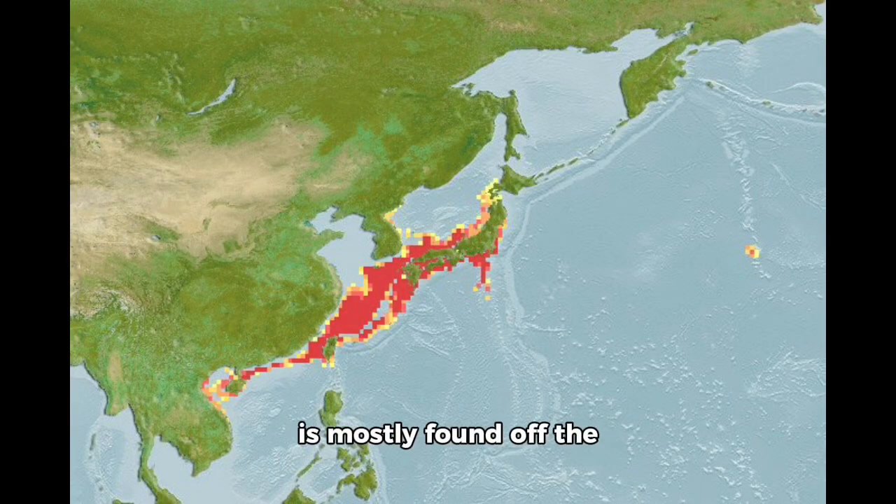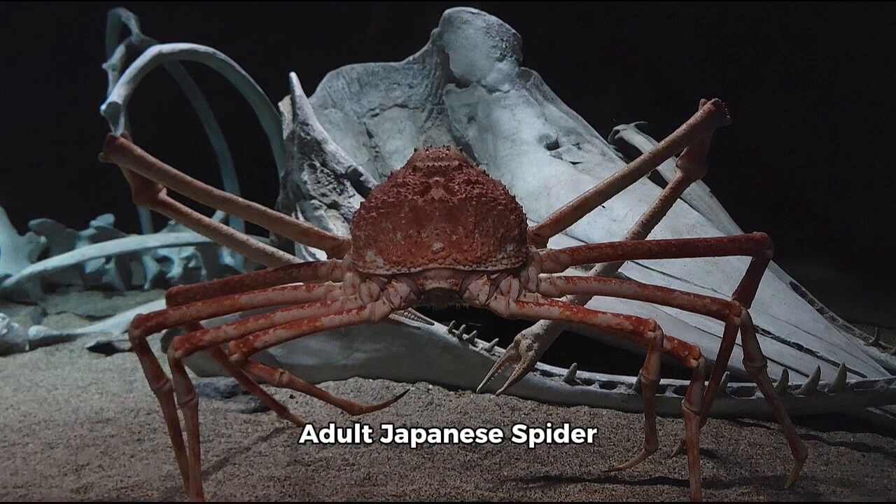The Japanese spider crab is mostly found off the southern coast of the Japanese island of Honshu, from Tokyo Bay to Kagoshima Prefecture, with outlying populations having been found in Iwate Prefecture and off Suo in Taiwan. Adult Japanese spider crabs reside at depths between 160 and 1,970 feet, or 50 to 600 meters, and prefer to inhabit vents and holes in the deeper parts of the ocean.